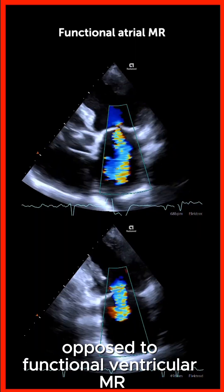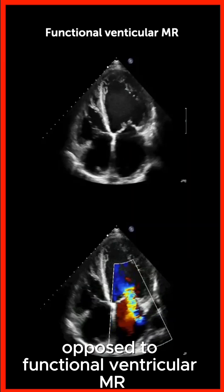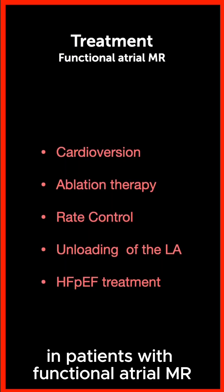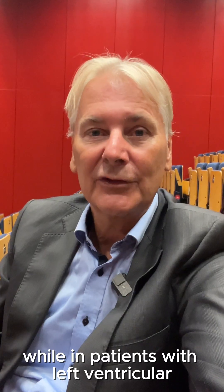There is a new entity in mitral regurgitation: functional atrial mitral regurgitation, as opposed to functional ventricular mitral regurgitation. It's important to consider this because treatment is different. In patients with functional atrial mitral regurgitation, you would focus on the atrium, while in patients with left ventricular functional mitral regurgitation, you focus on the ventricle and heart failure treatment.